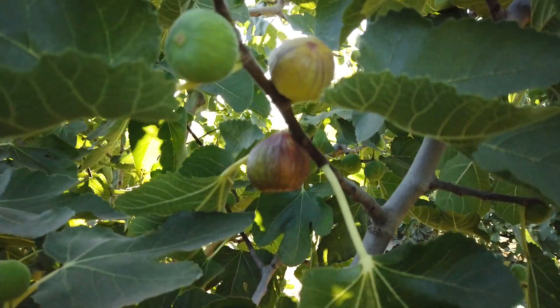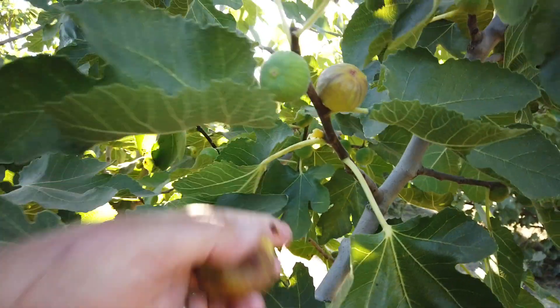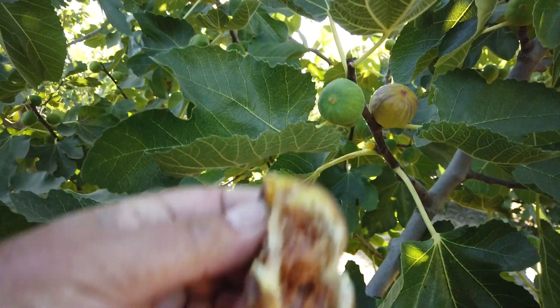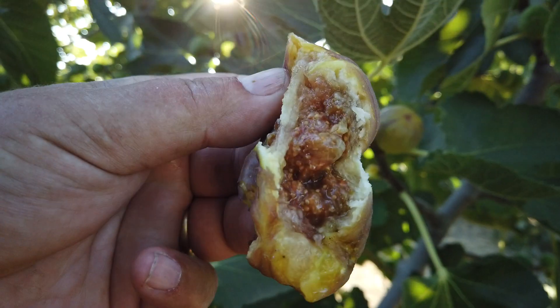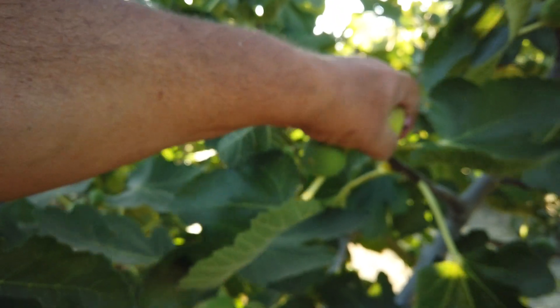There's a couple of ripe figs here. They might be overripe — it seems like it probably is. I just tore it apart with my mouth; I didn't take a chance of biting. This one is better.